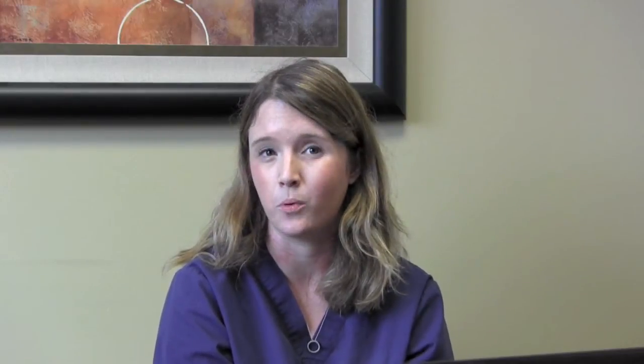After the end of day zero, we let the eggs incubate in fertilization media overnight. Sixteen to twenty hours later we check for fertilization. What we're looking for at this point is two pronuclei — one contributed from the mother and one from the father. Anything else is considered abnormal fertilization and would not be kept in culture. Your embryos are basically living in drops of culture media overlaid with oil to help maintain pH and temperature.